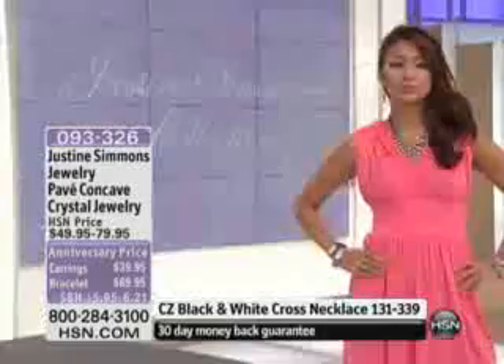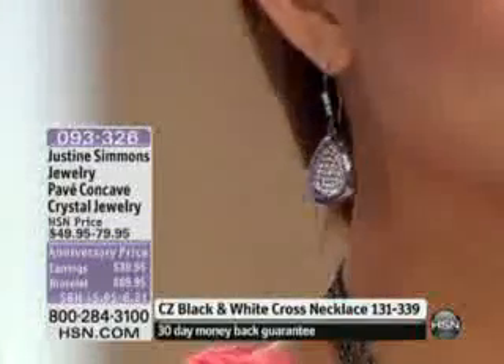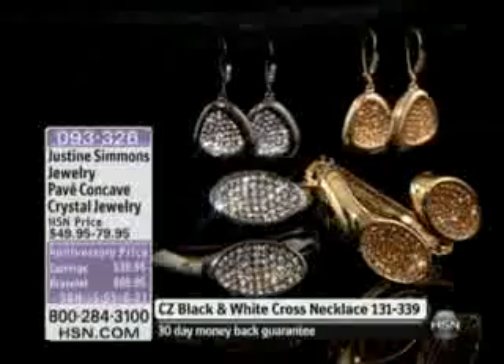The item number is 093326, so do ask for yours — that is available. Anniversary pricing, no matter which one you choose.